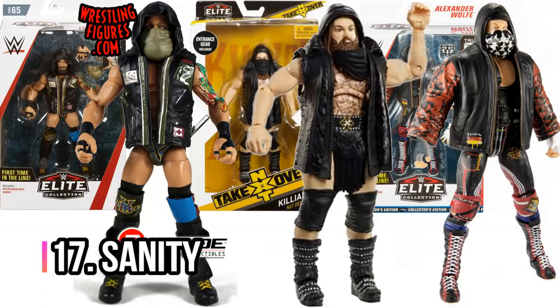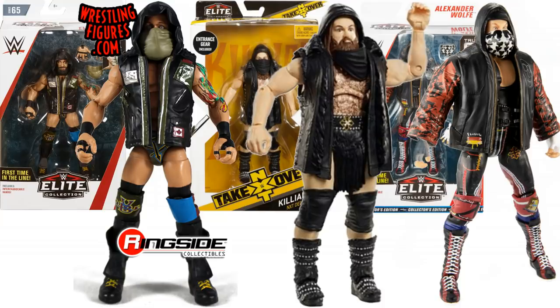Number 17, we've got Sanity — this is an actual team. You might have forgotten about them because we rarely see them. You've got Eric Young from Elite 65, Alexander Wolfe from Elite 66, and Killian Dain from the NXT TakeOver Series 4.